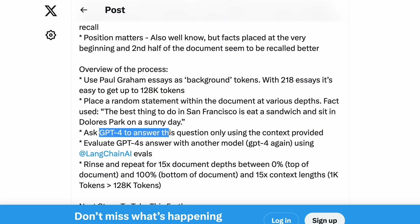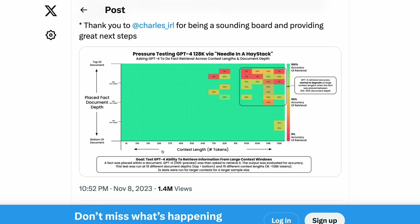Greg then asks GPT-4 to answer this question by placing the needle and the haystack into its context. He looked at context lengths all the way up to 128,000 tokens. The y-axis here of depth is how far into the context window the needle is placed — at the top means it's near the start of the document, at the bottom it's near the end. 100% accuracy is coloured green. Overall, the results are pretty good, but as you get closer to 128,000 tokens, GPT-4 wasn't always able to answer correctly, particularly if the statement was placed somewhere in the first half of the context window.